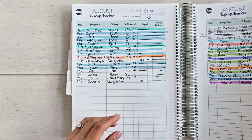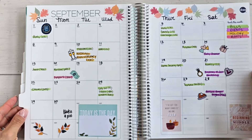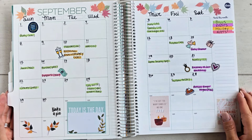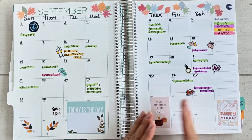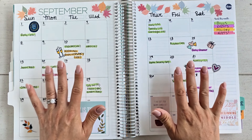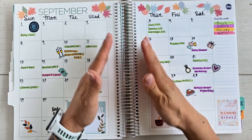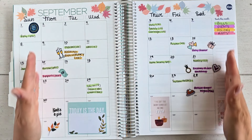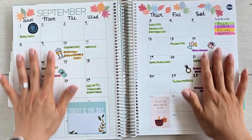If you saw my reel yesterday on Instagram, you know I finished my September budget calendar. This is the very first step I complete before creating my budget — something you should do before writing down any numbers. The reason is the calendar becomes your spending roadmap; it's your reminder that your budget isn't just for paying bills, it's for other things too.